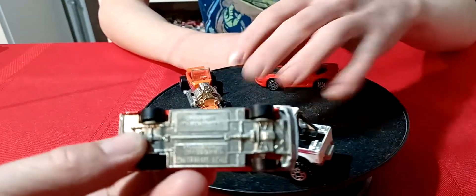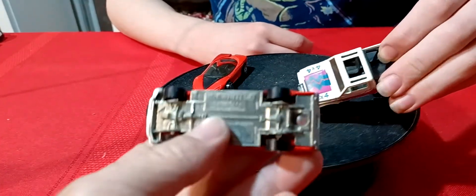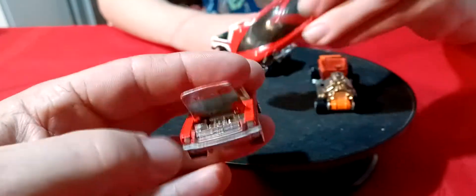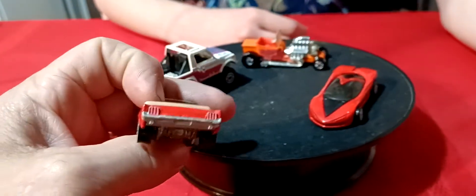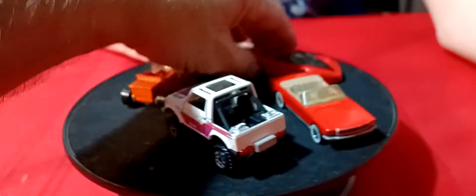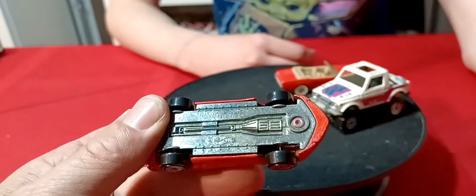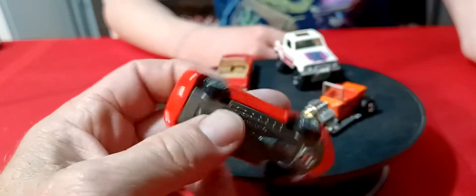The Mustang's got a metal base. 65 Mustang. This actually has an opening hood on the Mustang too. And it's got taillights. And I think this Pontiac Banshee has a metal base too — yep, it sure does. This has got the ultra Hot Wheels on this Banshee.